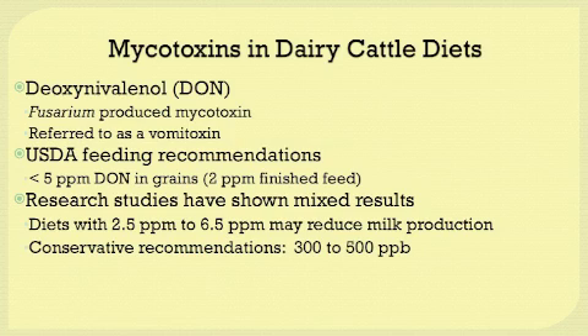In other studies, DON has been fed at levels of 6 parts per million for 3 weeks without any negative effects. On the conservative recommendation standpoint, levels of 300 to 500 parts per billion should be safe to feed. One thing to note is that these dietary recommendations are in parts per billion, but oftentimes when you receive your feed analysis, they will be reported in parts per million — so it's important to observe the units of the sample analysis.